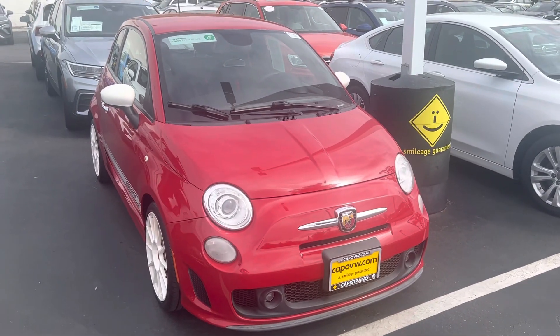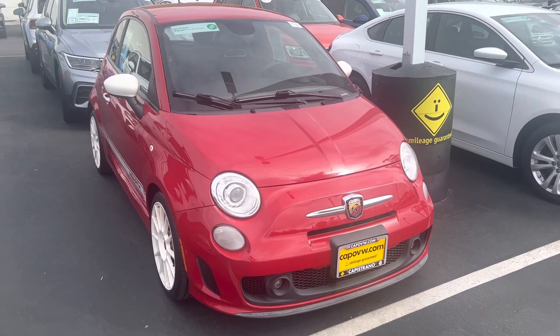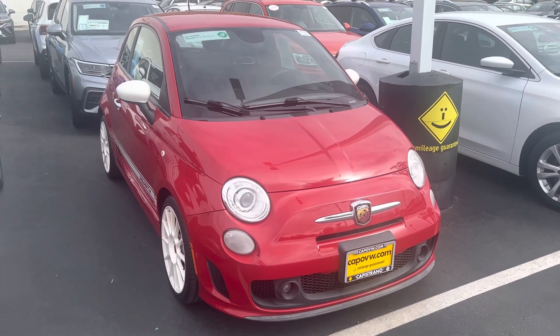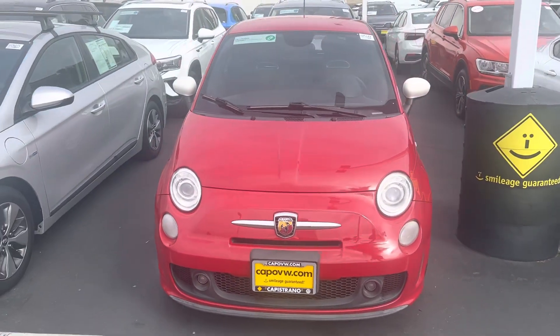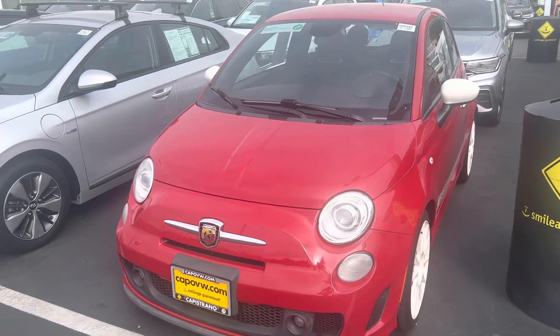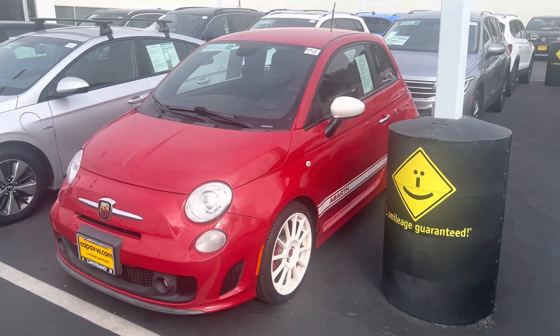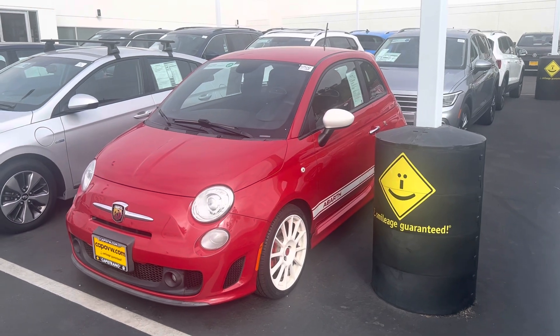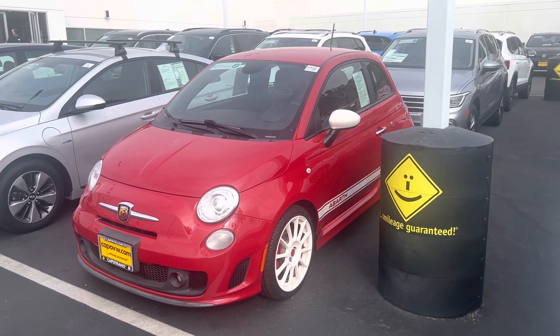Nick, the nice thing about this — our philosophy on our pre-owned cars is that we already put the discount for you right up front. So it eliminates going back and forth haggling on a price. We go through the car, inspect it, make sure everything's in tip-top shape before we put it out. The price you see online is the price, even for me. Past 11 years we've done it this way and a lot of consumers really like it.